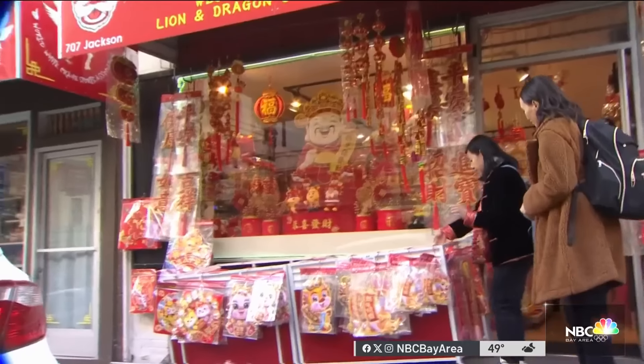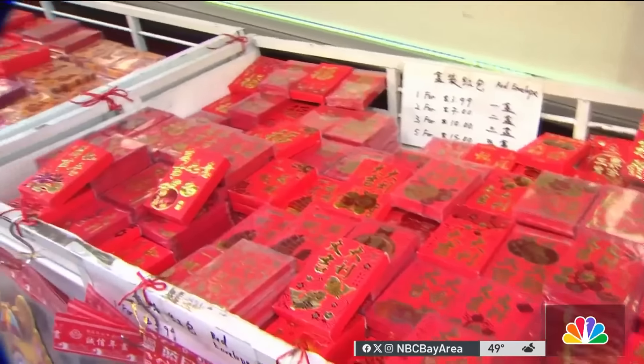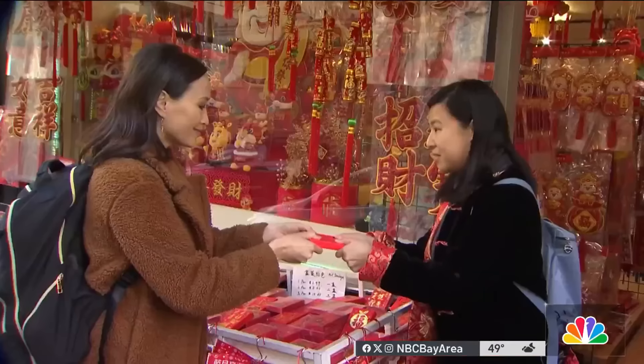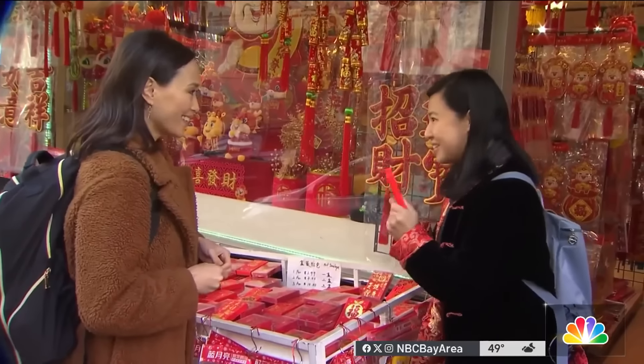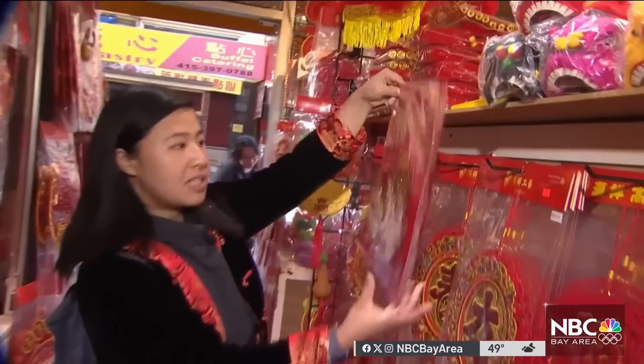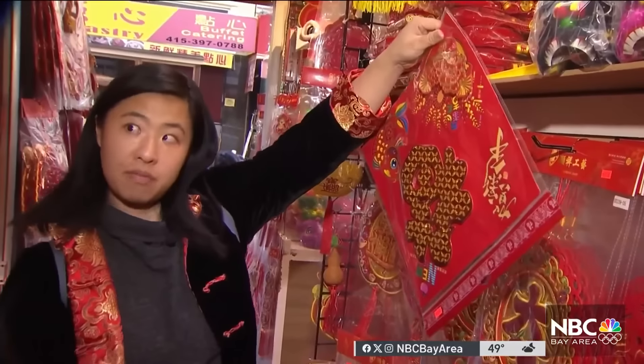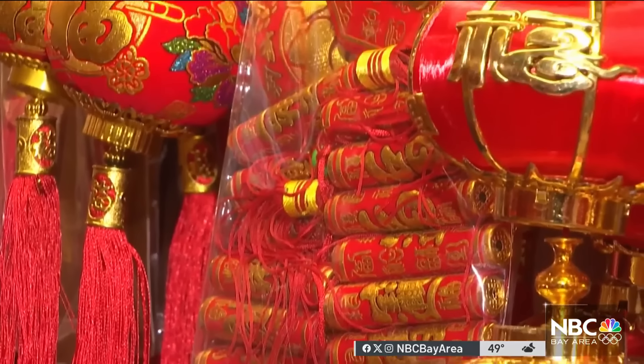These are actually red envelopes, which is one thing that we should get. Married adults give these to people who are single or children. Receivers use two hands. On your home, upside down in Chinese sounds like 'arriving' in Chinese. We flip this upside down, and so it kind of means that your good luck is arriving. Lanterns and firecrackers actually scare away evil spirits, bad monsters, and represent a new life.